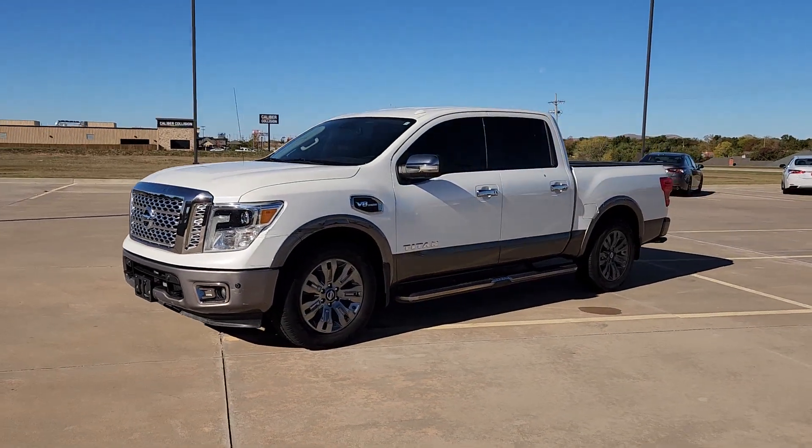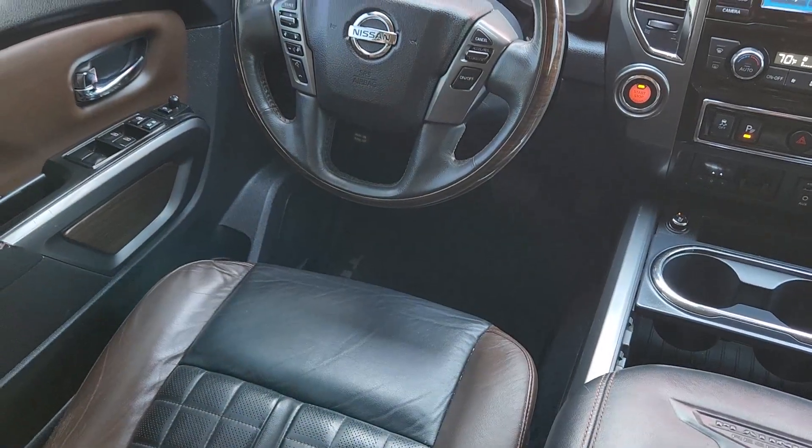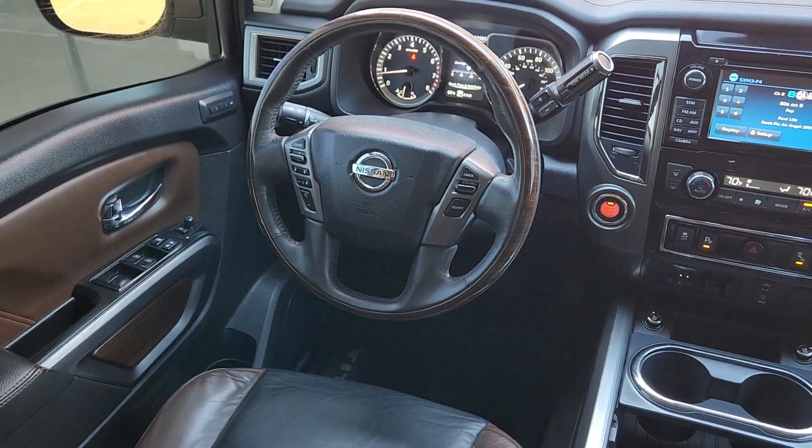These are just some of the great options this vehicle comes with: heated steering wheel, navigation system, keyless entry, satellite radio, fog lamps.